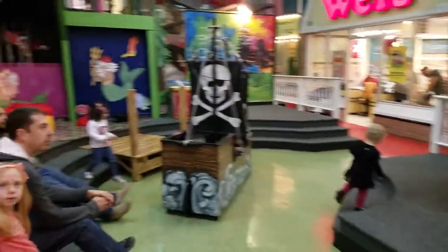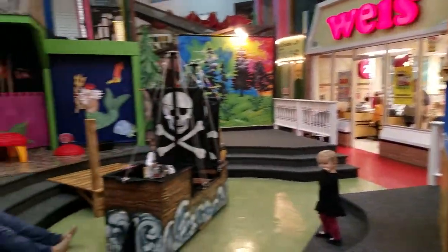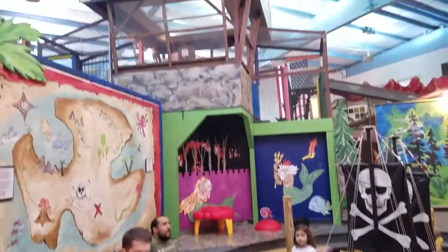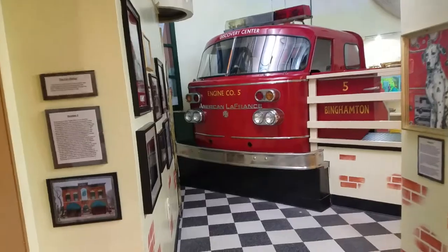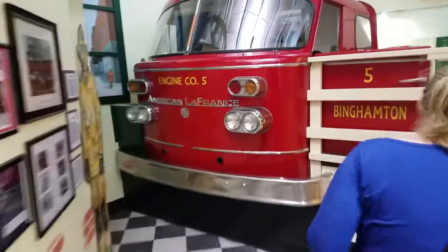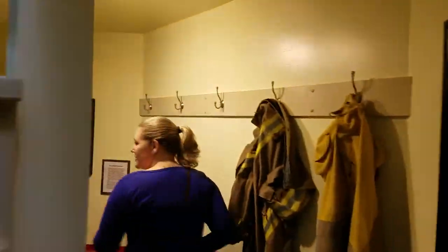We've got a really cool area here. You can do a puppet show and play in the pirate ship, or climb a lot in the stuff up top. Behind us we've got a fire engine that you can actually go in, some fireman's gear. We've got a beautiful building here.